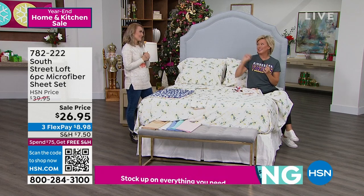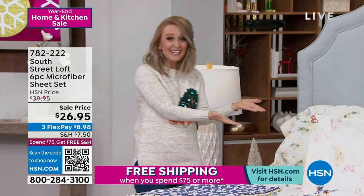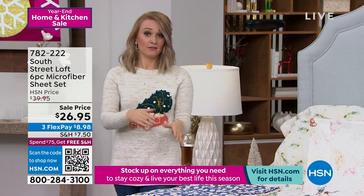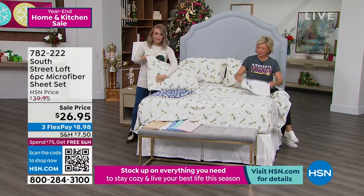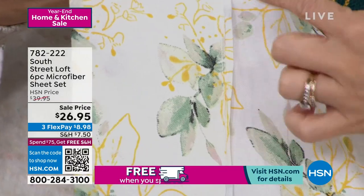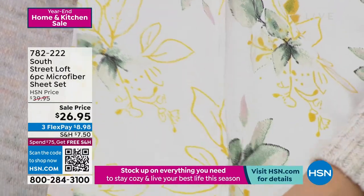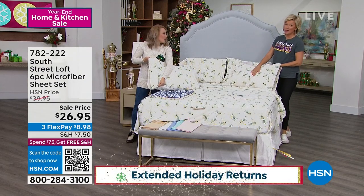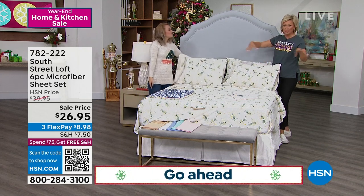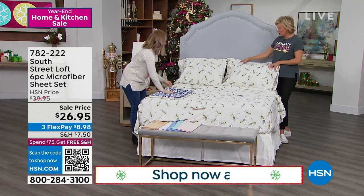Let's talk about twin XL because it's not a size we always have — when we do, they sell almost instantaneously. Dorm room beds need that extra length. If you have a split king bed you don't have to resort to only white sheets — you can have daisies or hummingbirds on each side. We love that we're giving you extra pillowcases with this lovely piped detail, also mirrored on the flat sheet — detail like this you'd expect from a high-end department store.